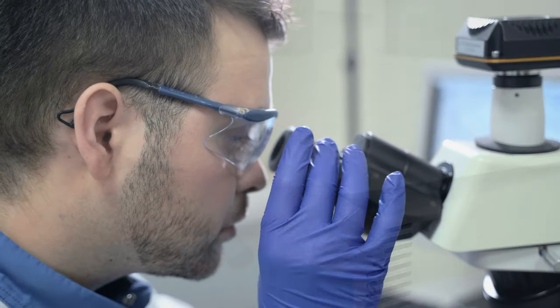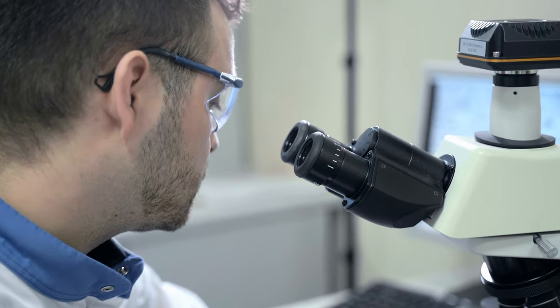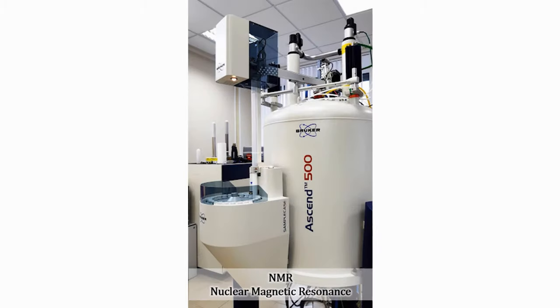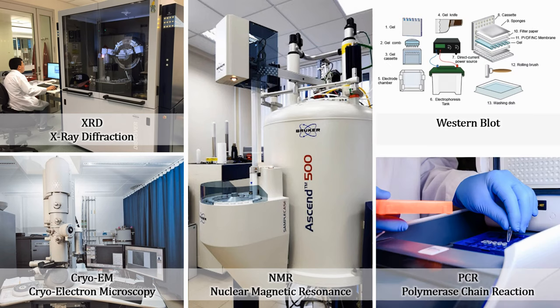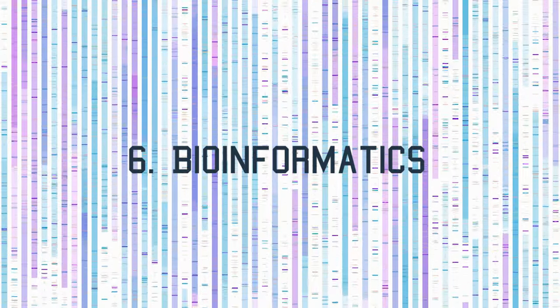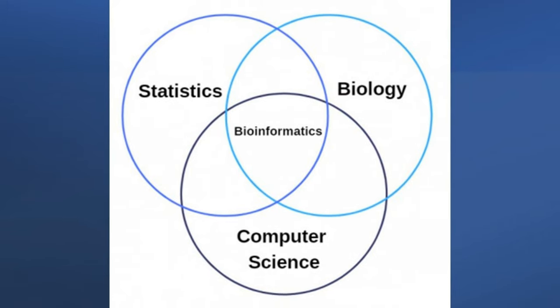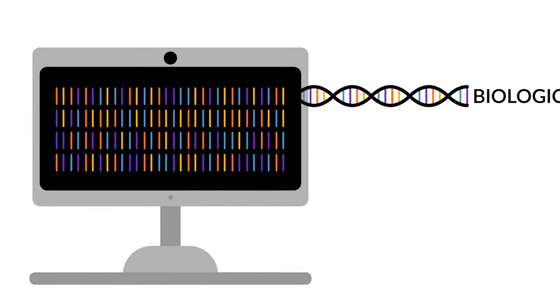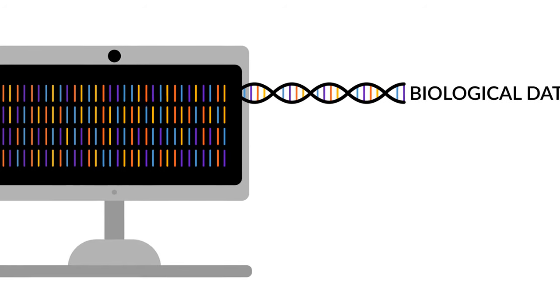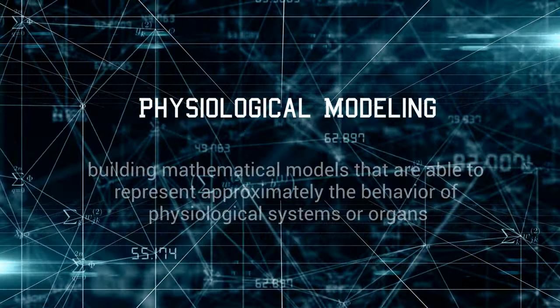Biotechnology also includes creating tools that assist scientists and engineers in research and product development. These range from techniques to visualize biological structures — such as nuclear magnetic resonance (NMR), X-ray diffraction, and cryo-electron microscopy — to analysis protocols like Western blot and PCR. We also have bioinformatics, which is a combination of biology, mathematics or statistics, and computer science, focusing on acquisition, storage, analysis, and propagation of biological data — mostly represented by DNA and amino acid sequences.